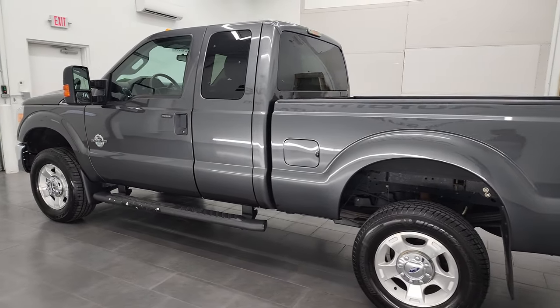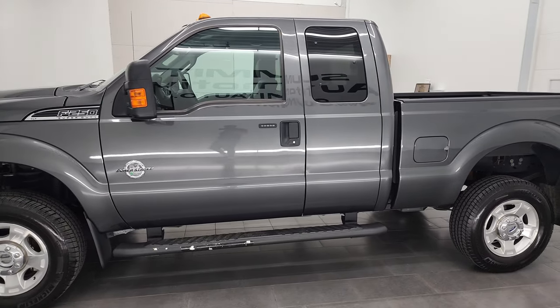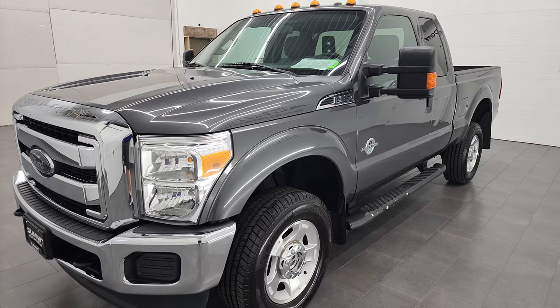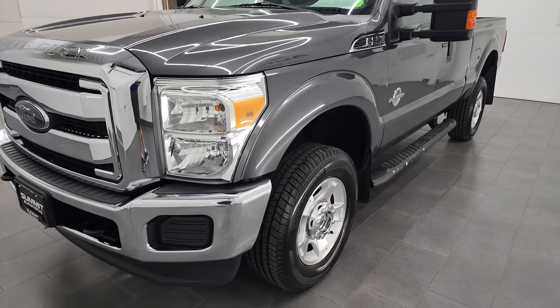This 2015 Ford F-250 has the 6.7-liter Powerstroke diesel engine. This truck has been fully safetyed and inspected by Summit Service Shop, has a fresh oil and filter change. All the fluids have been checked and topped off, and this truck is 100% ready to go.